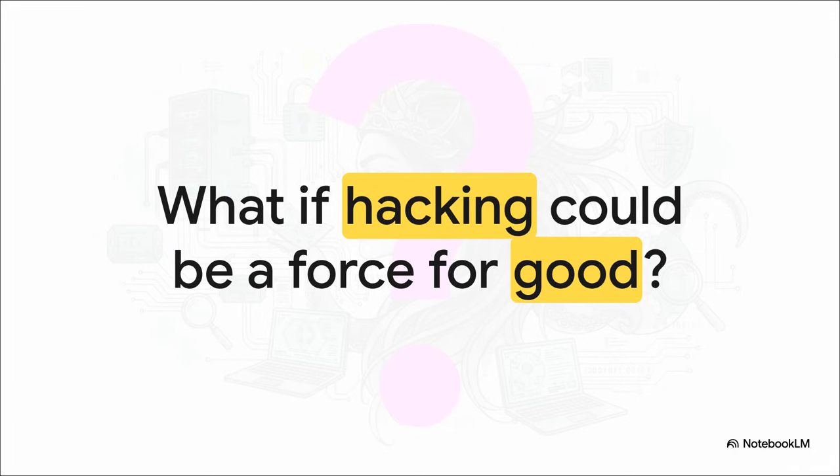So when I say the word hacking, what comes to mind? Probably something not so great, right? But what if I told you that exact same skill set could be flipped on its head? What if it could be used to protect us, to defend our digital lives? Well, that's exactly where we're starting this explainer.